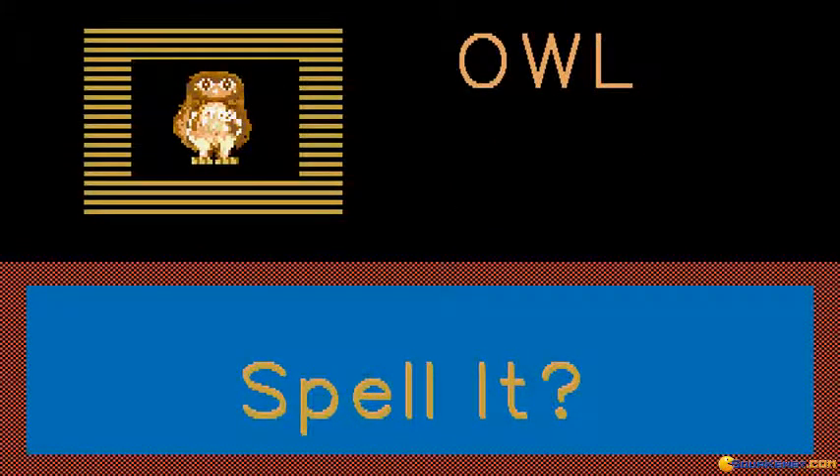O-W-L. Now you can spell owl. O-W-L. That was very good.